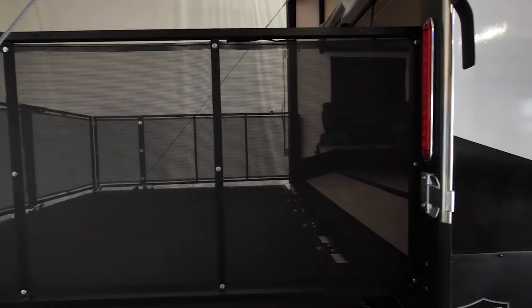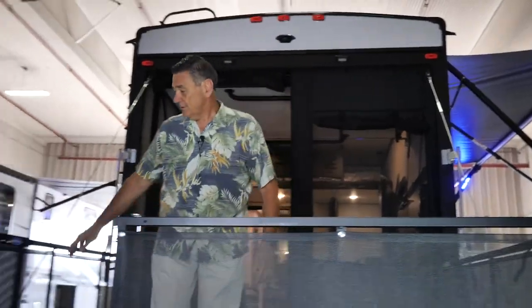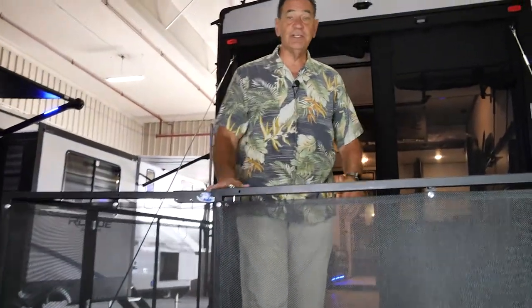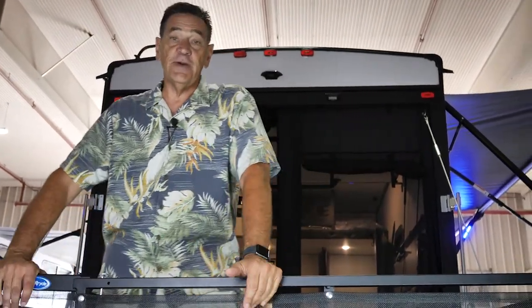Your Rogue Armored 4007 G2 comes standard with a patio system. It just rolls out, real simple and easy to do, and you've just expanded your living space by another eight feet.